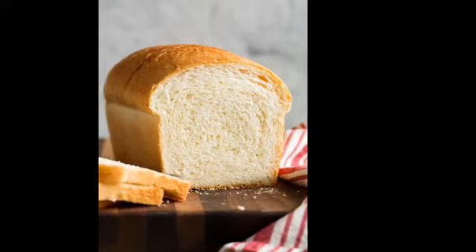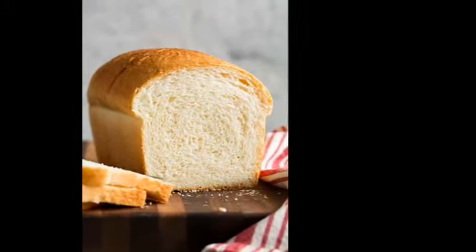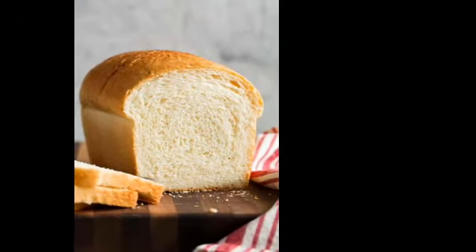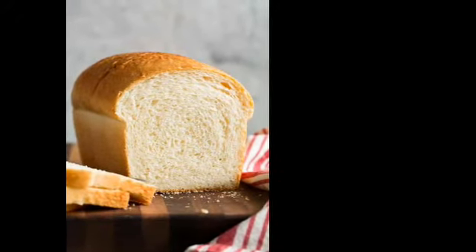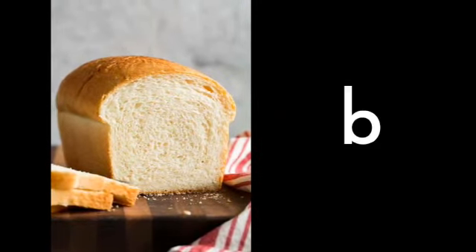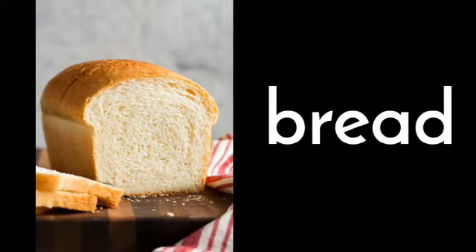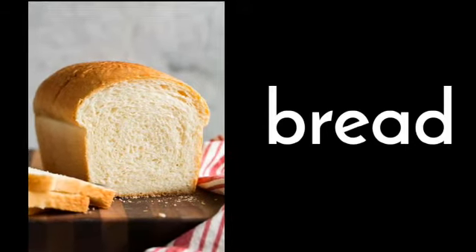Next we have bread. Who likes to eat bread? I like to eat bread with some cheese, chocolate spread, or you can make a sandwich. Either way, it's good. Now how do you spell bread?